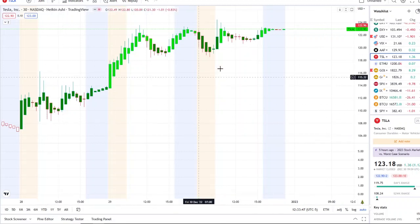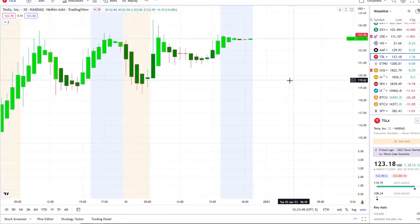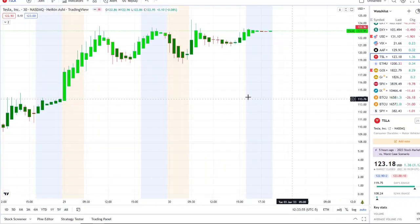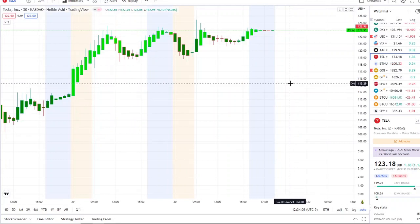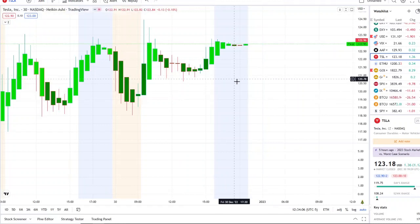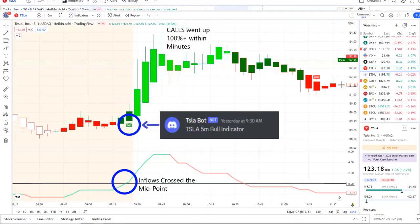Tesla stock has been having three days back to back of strength. Here we are with the last trading day, Friday, ending the week with strength but rejecting at key resistance levels. A lot of people are asking: could it continue the run, or is it going to test back down towards a hundred dollars?